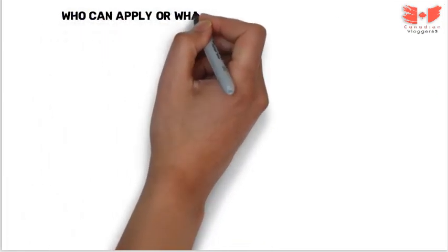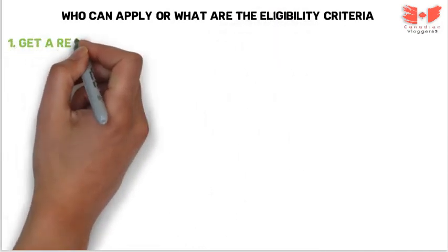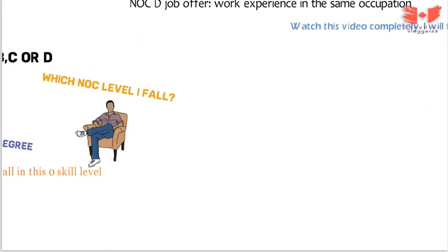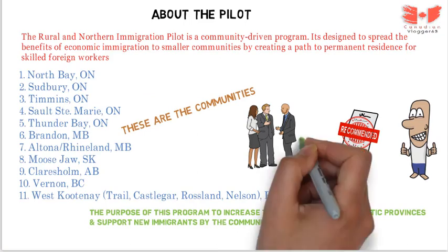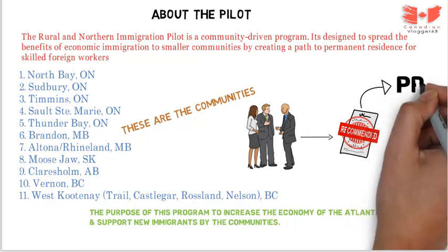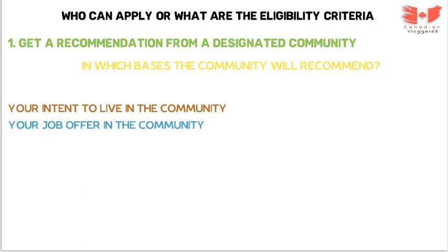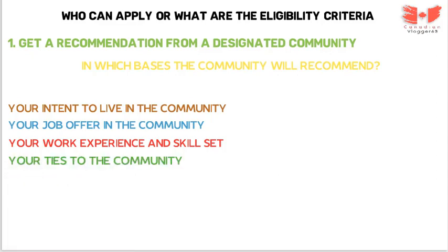Now let's see who can apply and what the eligibility criteria are. To be eligible for the Rural and Northern Immigration Pilot program, you must meet all these requirements. First, get a recommendation from a designated community economic development organization. When you apply to the community, they review your file and recommend you for PR. The community decides to recommend based on: your intent to live in the community, your job offer in the community and the economic needs of the community, your work experience and skill set, and your ties to the community.